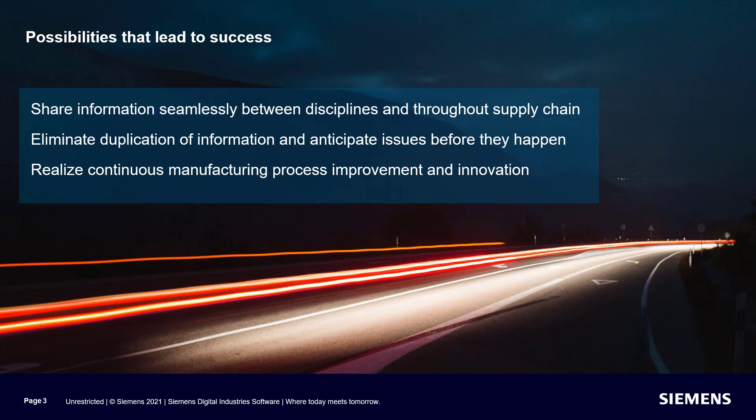What if you were able to spend more time focusing on business and less time worrying about the technology? All of this is possible with Teamcenter X.